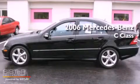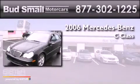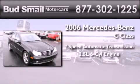This is a certified pre-owned 2006 Mercedes-Benz C-Class. This four-door sedan has a seven-speed automatic transmission and a 2.5-liter V6.